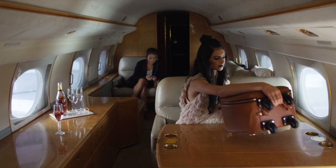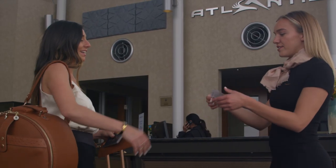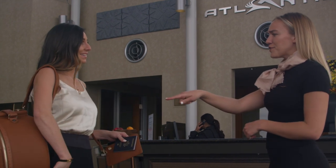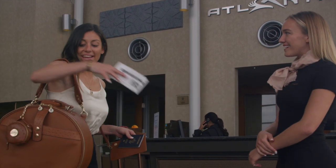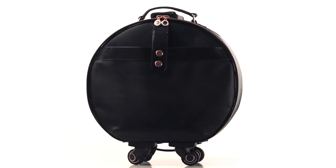Wings is TSA carry-on approved with support for overhead lifting. The petite shape makes her flight-friendly, and she's even considered a personal item when using her strap or carried like a handbag.